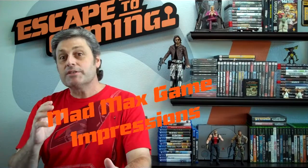Hi friends, Dean here with Escape to Gaming. Today I'm ultra excited to talk about the new Mad Max game.